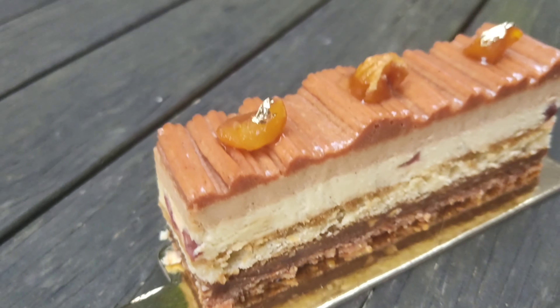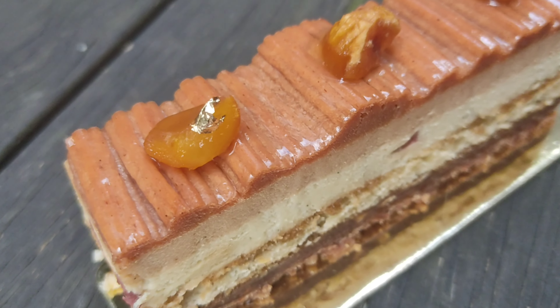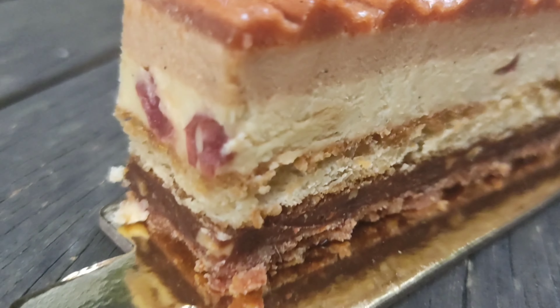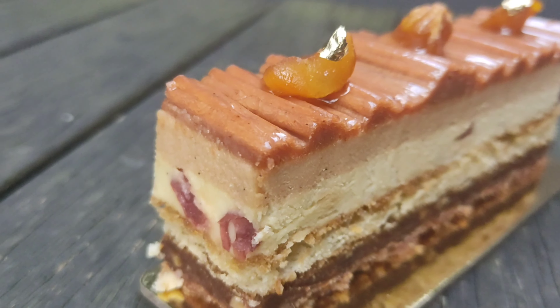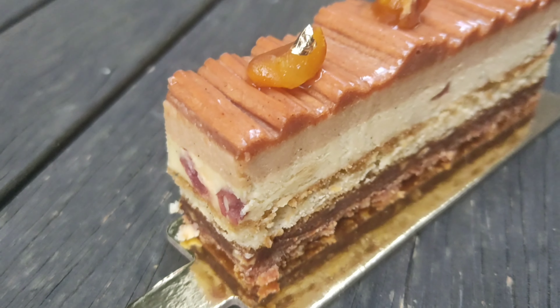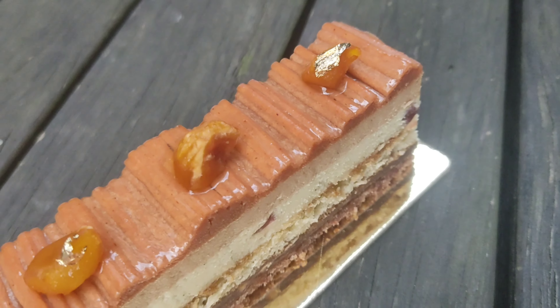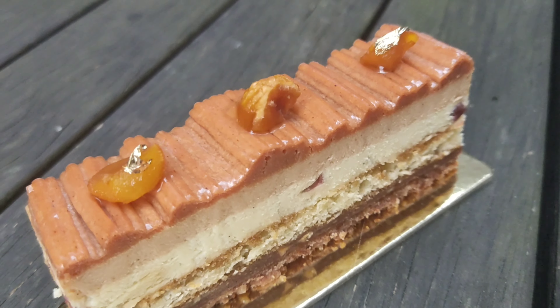I think these are candied chestnuts, and there's a chestnut cream — maybe a dacquoise in the middle. I actually forgot to read the description of this cake, but we usually make this back in France, so I'm excited to try Chef Reynold's version of it.